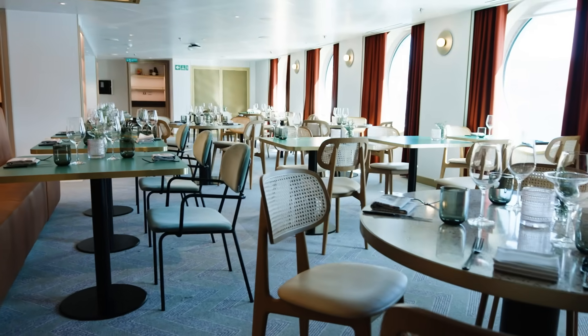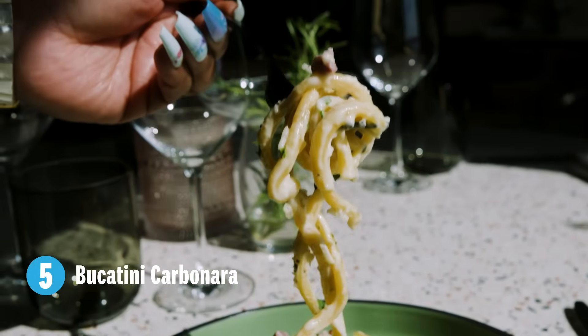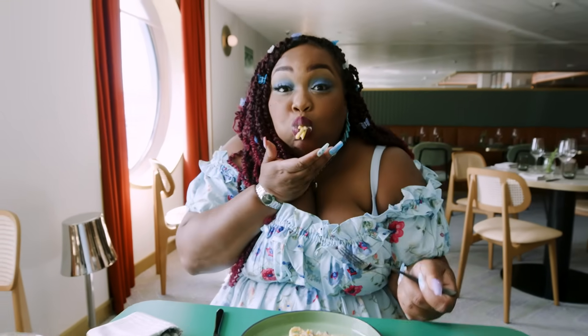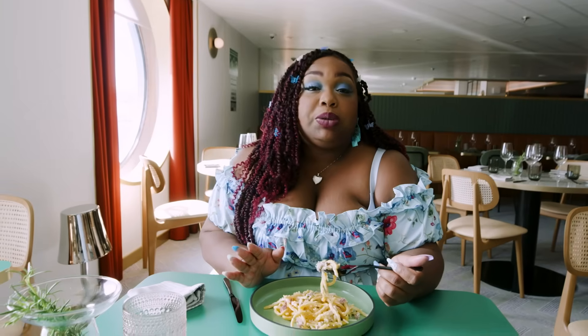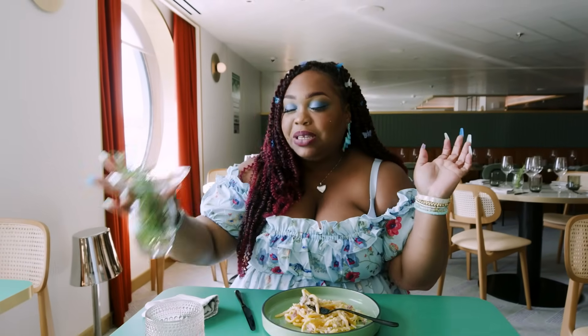We are still on deck six, and this is Extra Virgin — their Italian-themed restaurant. We have the bucatini carbonara: a traditional carbonara with egg yolk, pecorino romano, and pancetta. I've never had bucatini before — it has a hole in the middle, so it's a hollow noodle. It's a fat, juicy noodle. This is the perfect portion size of pasta. I could eat this whole amount and feel full, but also want to try maybe another little pasta — which is really cool about cruise ships because there are so many options to try. There's even fresh rosemary at the table.